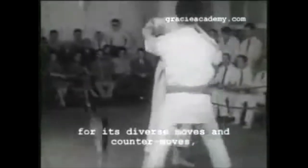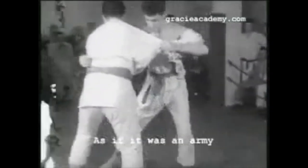Hi, this is Shady. Today we're going to be looking at Elio Gracie's throwing techniques.